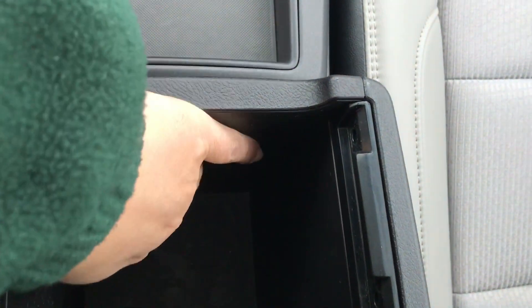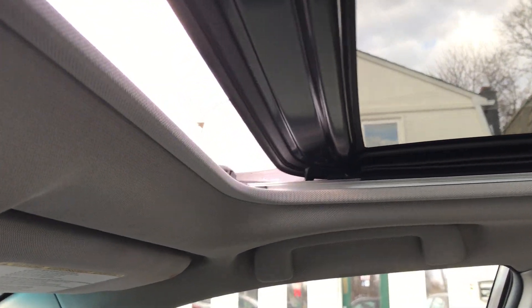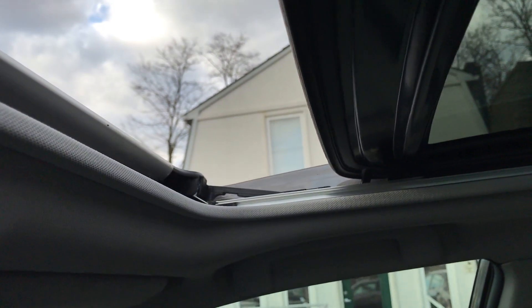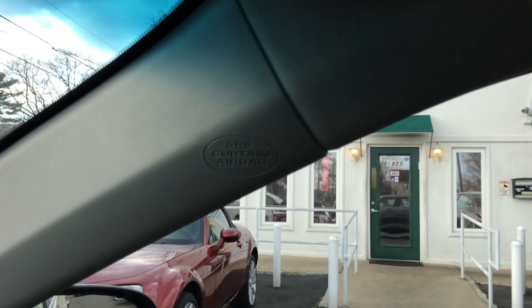In the center console over here, we do have another power outlet right over there, and cup holders. And the sunroof — everything does work. Just want to point out there is one of your side airbag indicators right over there.